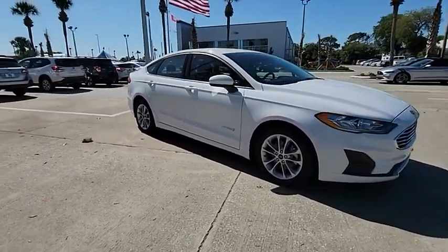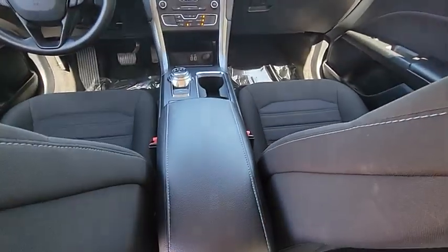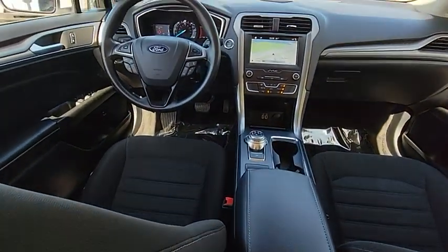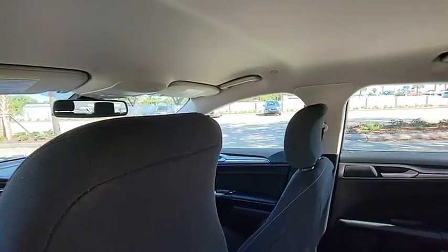Tire pressure monitor, blind spot monitor, aluminum wheels, remote engine start, brake assist, traction control, stability control, daytime running lights, engine immobilizer, remote trunk release.